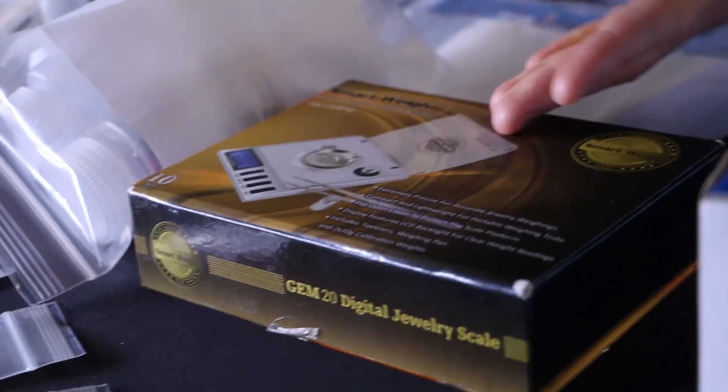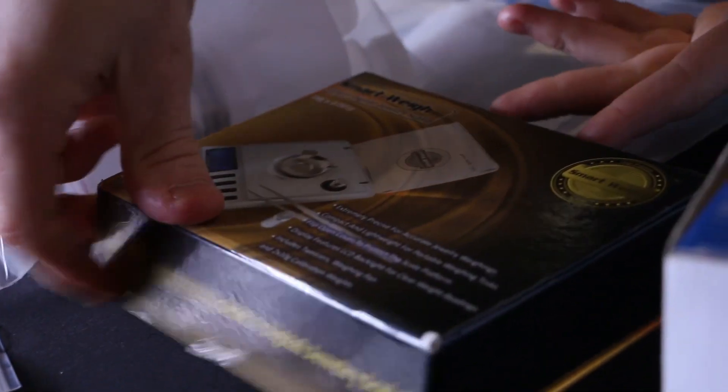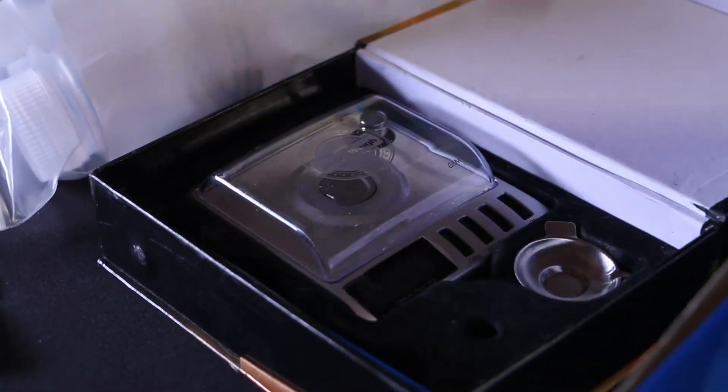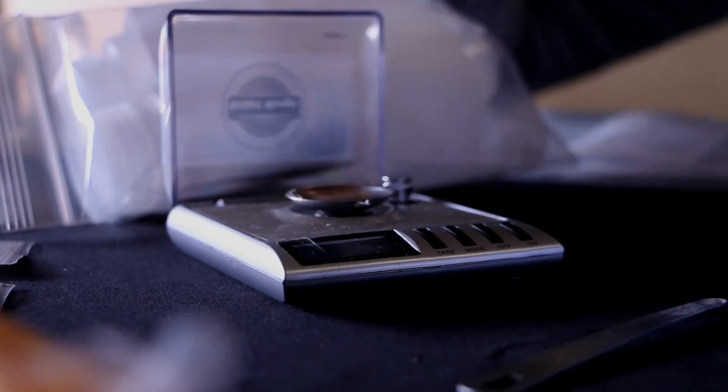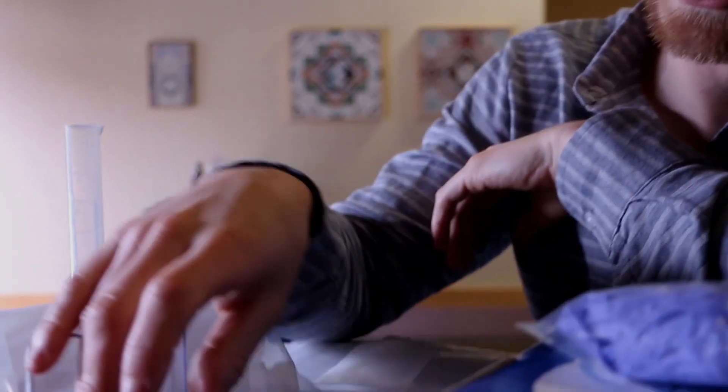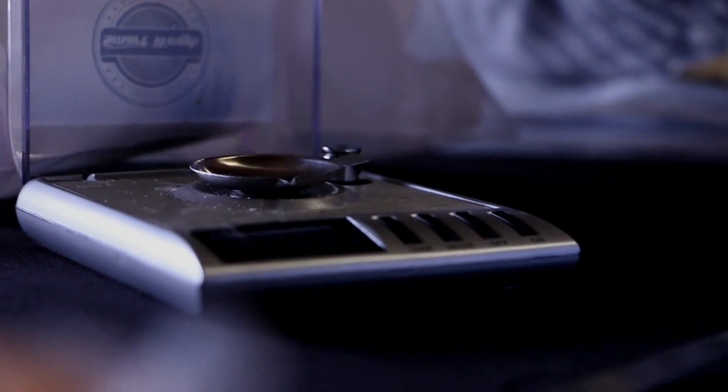Just because you have a scale doesn't mean you're using it properly. I like to leave my scale in the package it came in, because it was made for it and has everything cut out for it — it's a nice way to take good care of it. The way these scales work is that they're very sensitive, however they are not very accurate at the very lower end of their range. Part of the reason we have this dish is to put some weight on the scale and get it into the middle range of what it can weigh.